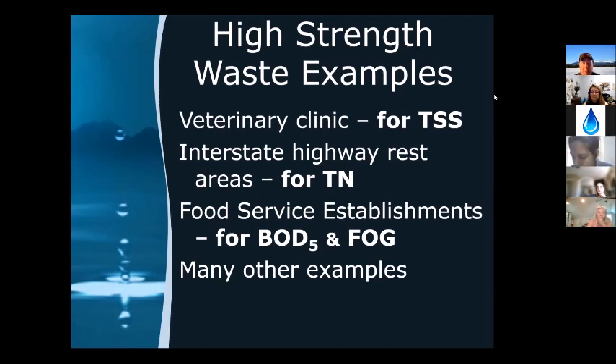Similarly, but for a totally different parameter — a highway rest area where people on long trips stop, at least in this country, for pee stops. You get high amounts of urea discharged into these systems. You have to have an aeration system capable of converting nitrogen from its original form into nitrate (NO3), where it can then be denitrified. That's not the main type of high strength waste we deal with.